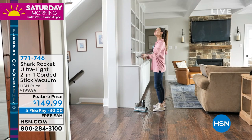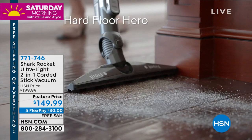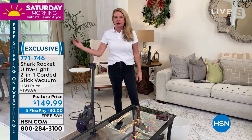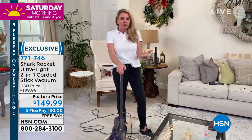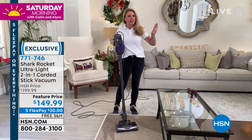In wand mode with attachments you get an extra four feet of reach. In handheld mode with the crevice tool, tackle between cushions. The hard floor hero attachment is a favorite — direct contact with the floor lets you tackle stuck-on debris like dried grass tracked in from outside. One major improvement Shark made to the Rocket: the engineers designed a way for it to stand on its own. Previously, stick vacs would fall over because all the weight is at the top — now it stores anywhere with a minimal footprint.